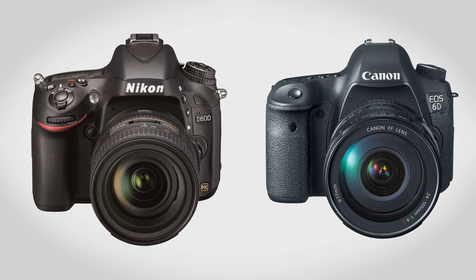Before now, if you wanted full frame it was going to cost you. For example, the Nikon D800 is going to run you $3,000 and it only goes up from there. That's where the D600 and the 6D come in — both of these are going to be starting at $2,100. Still a lot of money, but a lot better than paying $3,000 plus.